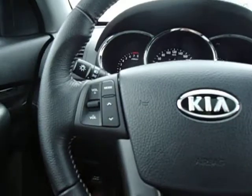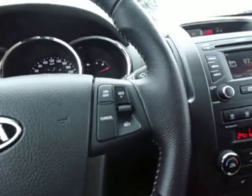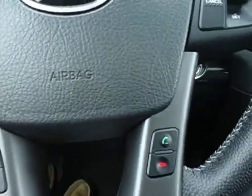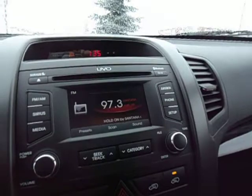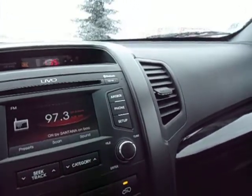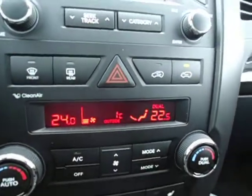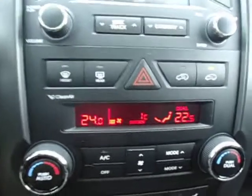It also has controls on the steering wheel. On the left side, controls for your stereo. On the right side is your cruise control. And then down here we have Bluetooth access. You can see that this vehicle also comes with UVO, which is a voice activation for not only your telephone, but also for your media devices. It comes equipped also with automatic temperature control.